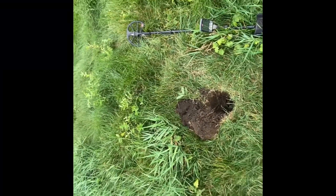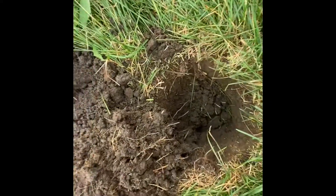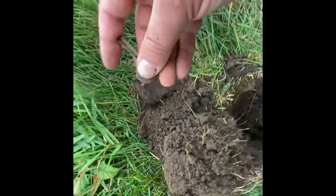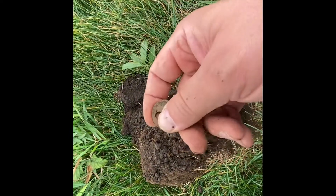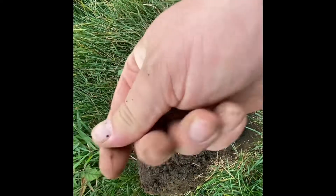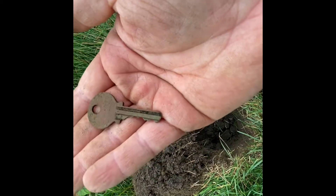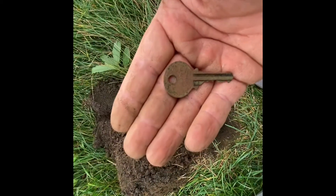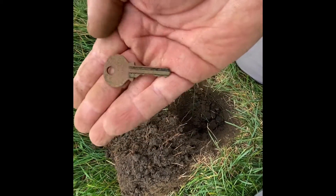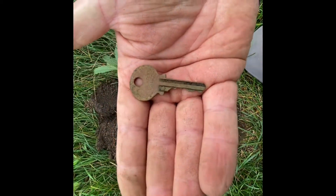Just dug a deep jumpy signal. Got down pretty deep, was scooping it out and then spotted that. Pretty neat. There's some writing on it — I think it says Reading, PA. Not sure I can get that on video. Definitely cool though. All right, guys, I'll see you on the next one.